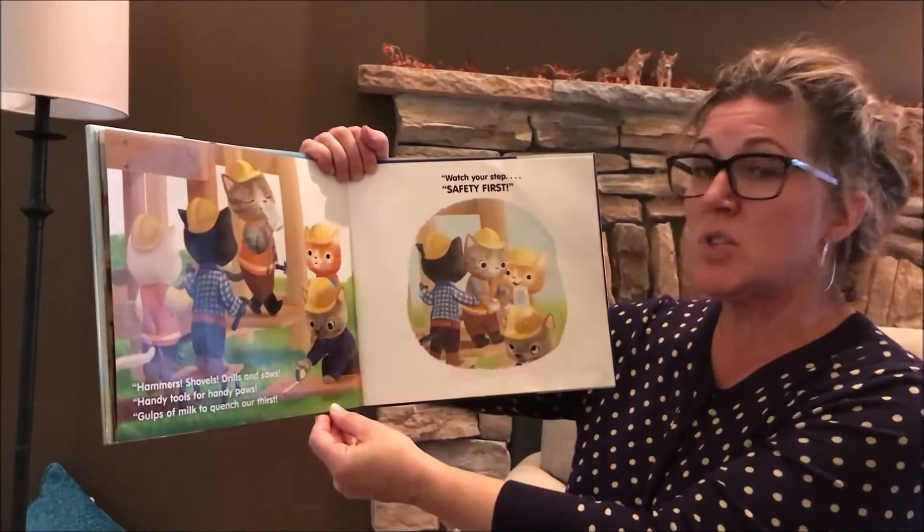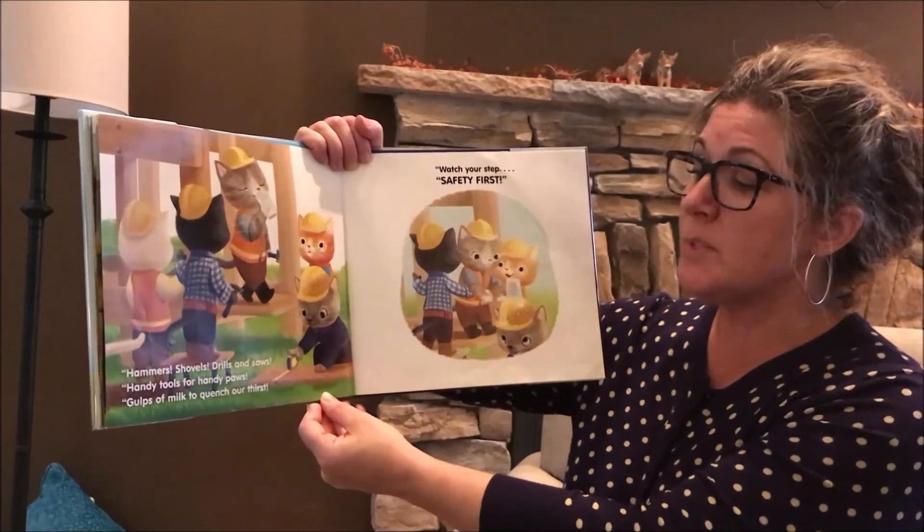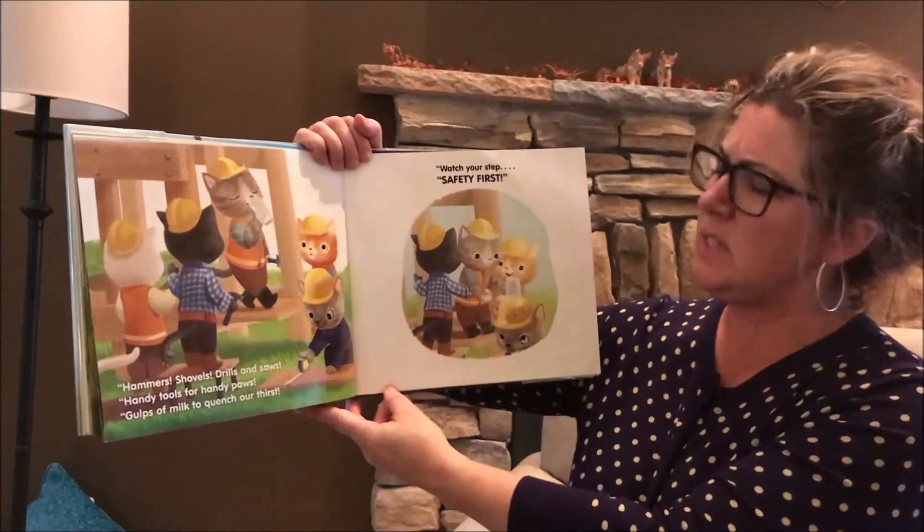Hammers, shovels, drills and saws, handy tools for handy paws. Gulps of milk to quench our thirst. Watch your step. Safety first.